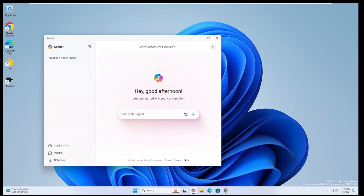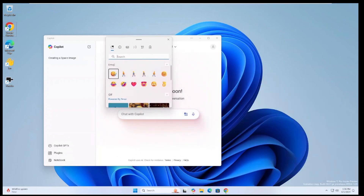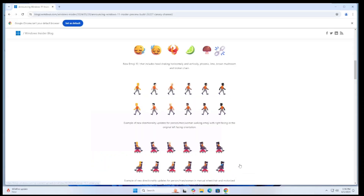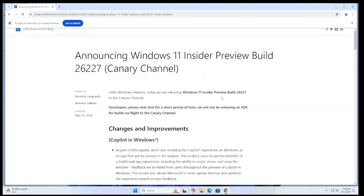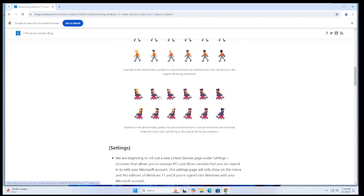The next new feature is support for Emoji 15.1 — new emojis. You can hit Windows key + period to open the emoji picker. With 15.1 support there are some new ones — a head shaking horizontally, a head shaking vertically, directional walking emojis, and a wheelchair emoji that goes in multiple directions. I'll link the blog.windows.com article announcing build 26227 where they show examples of the new emojis.